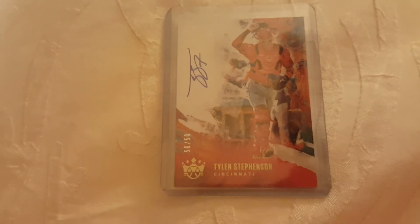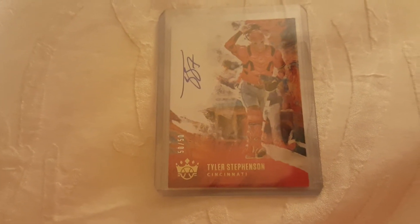We opened a bunch of packs — Absolute, Select, Diamond Kings, and more — and we did pretty good. From Diamond Kings, we got a Tyler Stevenson autograph, a catcher, numbered 50 out of 50.